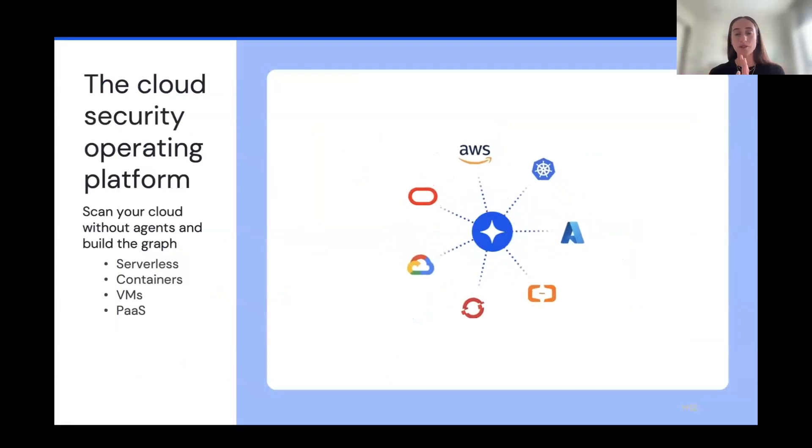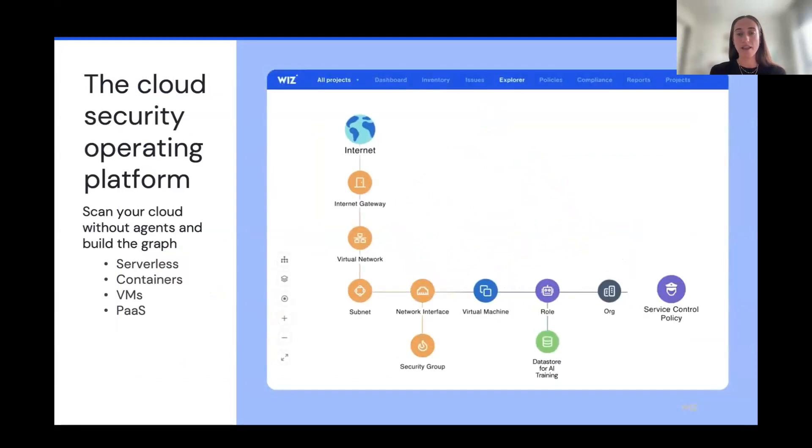To demonstrate what that looks like — Wiz is built on top of a security graph, the Wiz Security Graph. We first scan your cloud environment, whatever cloud you run on, without any agents, using the cloud provider's APIs. We scan everything in your environment — whether it's serverless containers, virtual machines, and any technology running on top of those — and then map it all in the Wiz Security Graph, which makes it easy to understand the relationships between different resources. That's step one: agentless scanning.